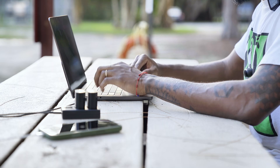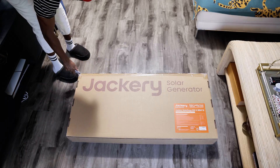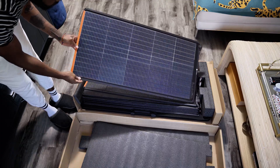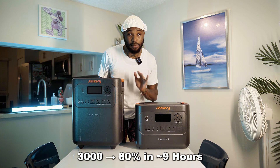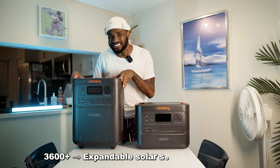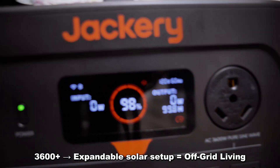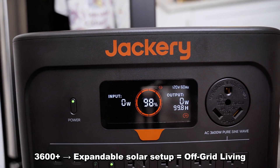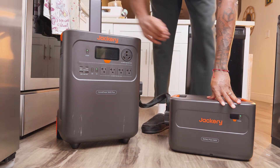Both models pair with Jackery Solar Saga panels, but the 3600 Plus gives more flexibility. The 3000 recharges to 80 percent in about nine hours of full sun. The 3600 Plus does the same, but with expansion modules you can scale your setup for serious off-grid living. If you're planning to stay powered beyond a day or two, the Plus is the better long-term option.